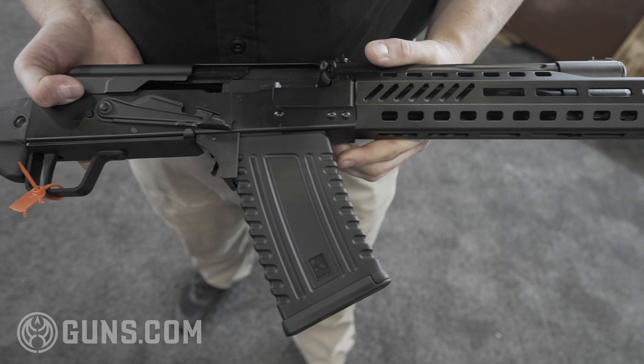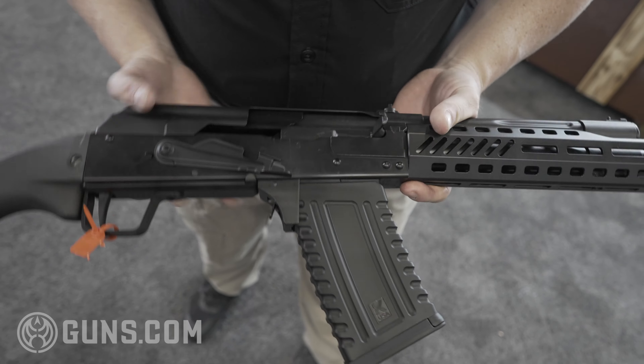Hey, it's Evan with KalashnikovUSA.com at Shot Show 2022. Right here I'm holding our brand new CHAOS — K-H-A-O-S — 12-gauge firearm. What you have here is our TRS Tactical Rail System, made by us, M-LOK proprietary. It will also work on all the Saiga shotguns. Once again, this is a 12-gauge firearm — no tax stamp needed.